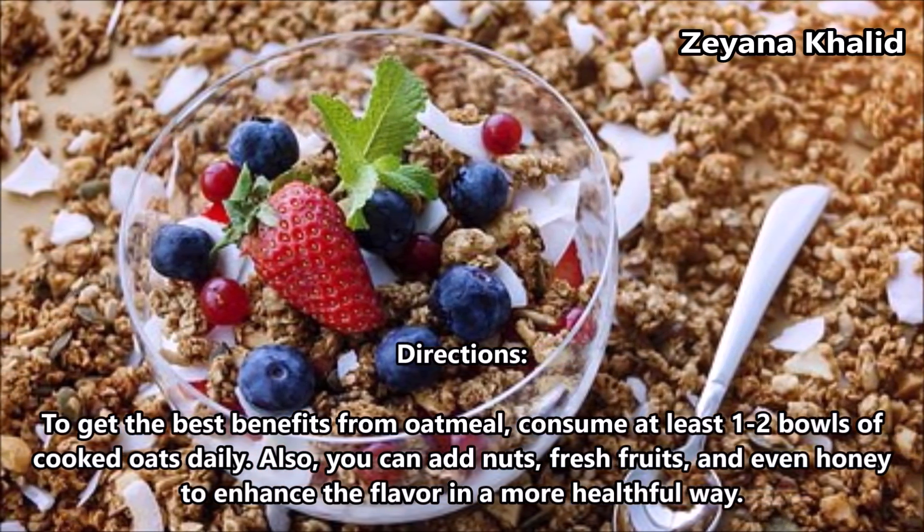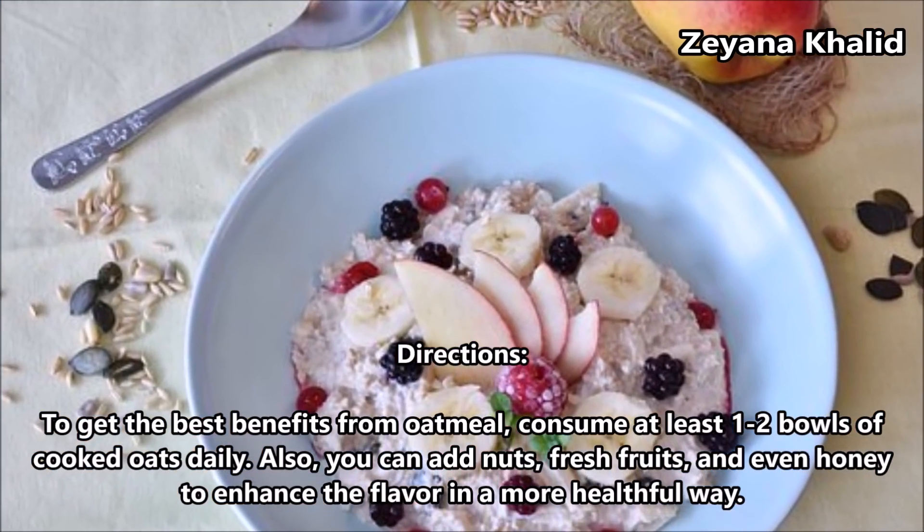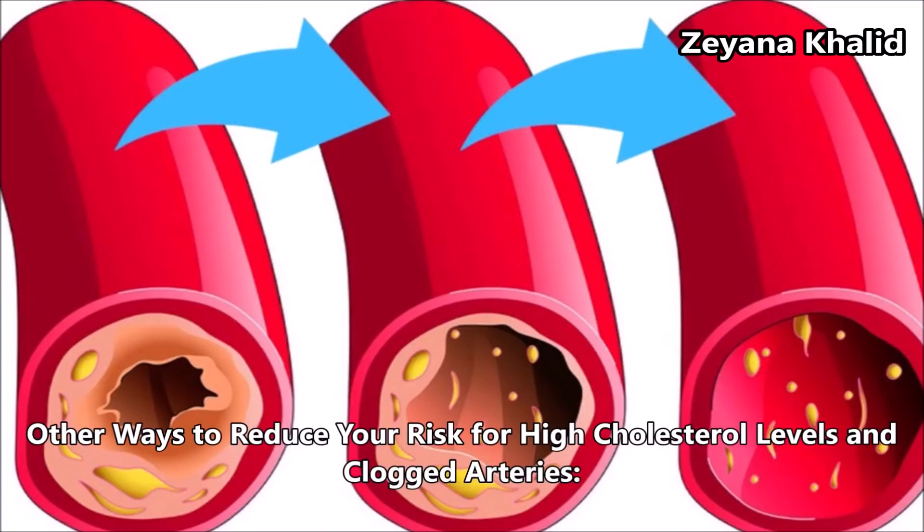You can also add nuts, fresh fruits, and even honey to enhance the flavor in a more healthful way.